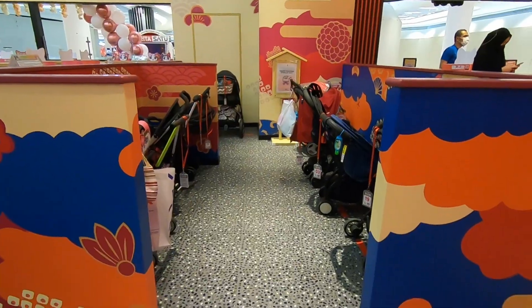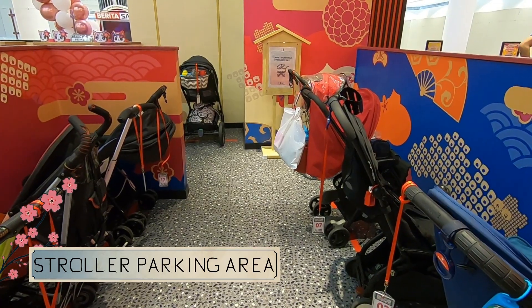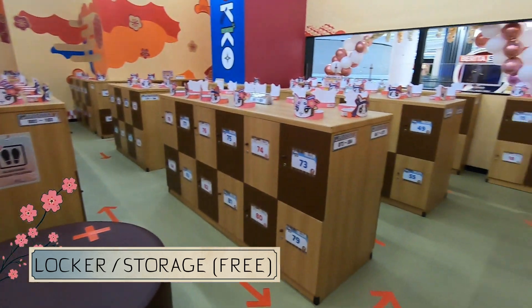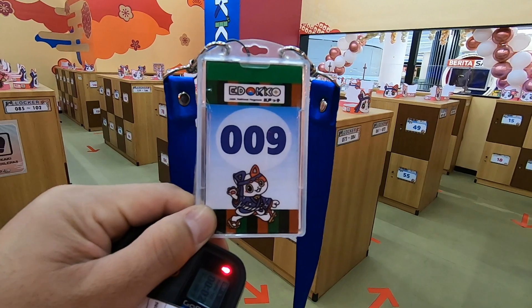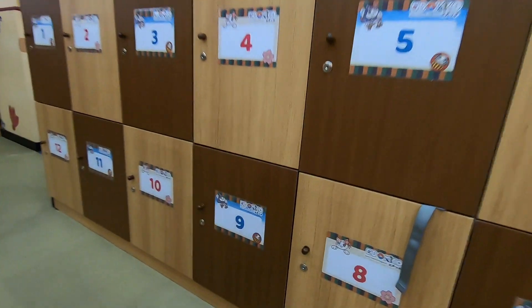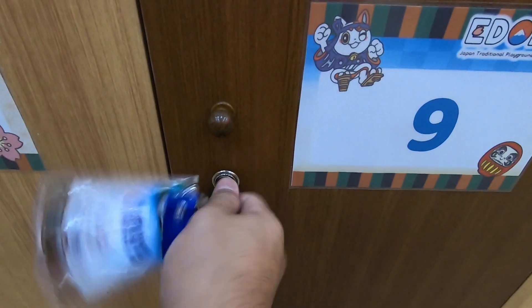Moms and dads yang membawa stroller dapat memarkirkan stroller-nya di parking area yang sudah disediakan. Moms and dads dan adik-adik dapat menyimpan barang bawaan seperti tas ataupun kantong belanja pada locker yang sudah disediakan. Kalau satu locker dirasa kurang, kita boleh meminta locker tambahan, termasuk untuk alas kaki yang wajib dilepas selama bermain di dalam playground Edoko.